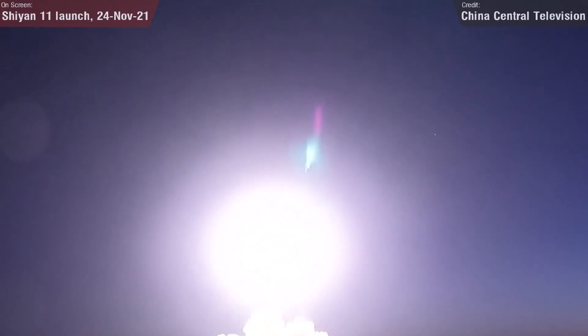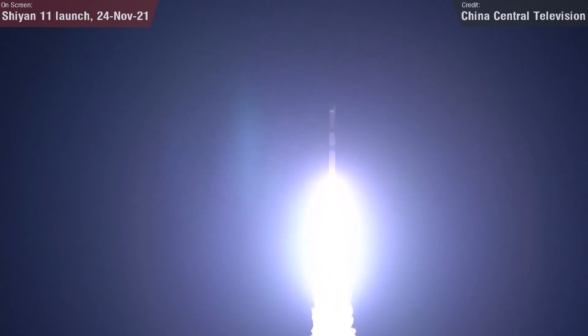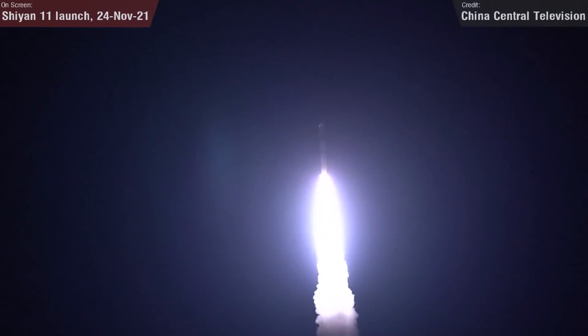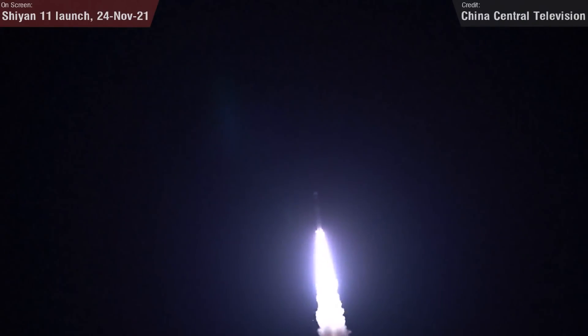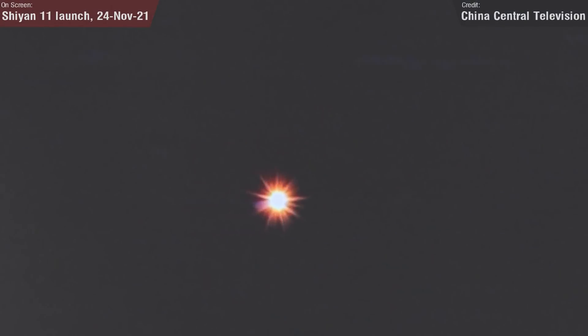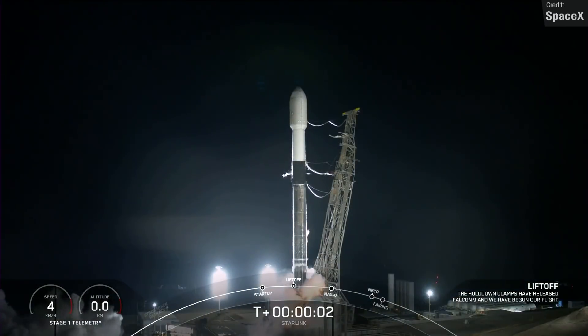On the 15th of December, China launched a Kuaizhou-1A rocket which was supposed to place two GSAT-1 navigation satellites into low Earth orbit, but sadly the mission was lost due to a launch failure. Chinese state media didn't go into too much detail, stating that abnormal performance was detected during the flight and that the cause of the failure is under investigation.